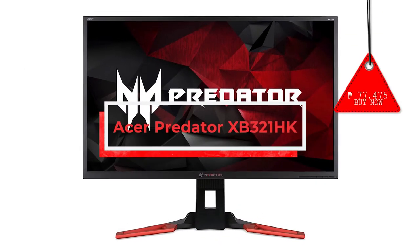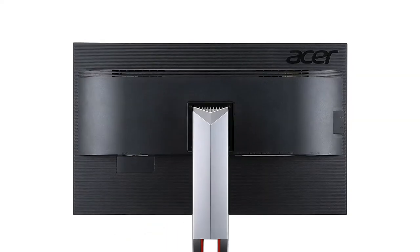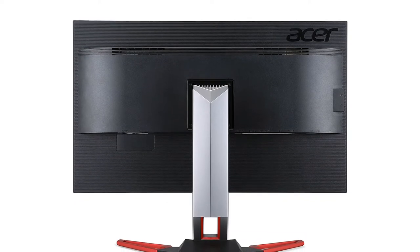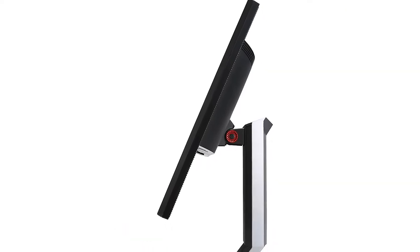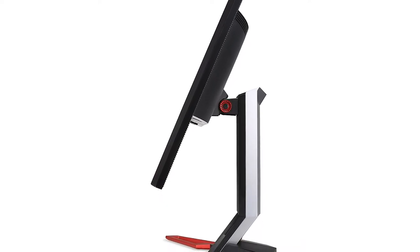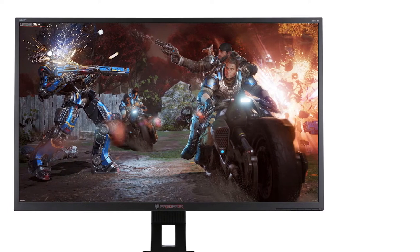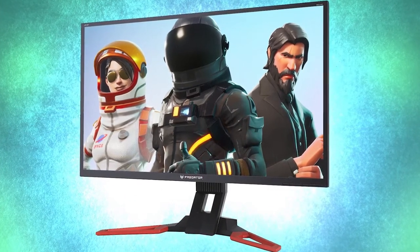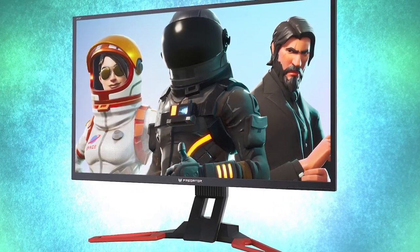Acer Predator XB321HK. If you are looking for a widescreen 4K gaming experience, then the XB321HK is an extremely compelling display. The Predator line is the backbone of Acer's gaming monitors. They have a distinct style and a great reputation. The XB321HK is the company's 32-inch 4K IPS offering that comes with G-Sync and a few gamer-centric options, making it essentially a bigger version of the company's 27-inch model. The colors are beautiful and accurate, and it has G-Sync to keep your gaming nice and smooth.